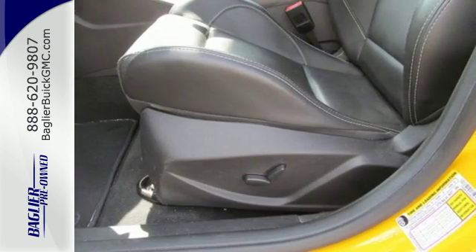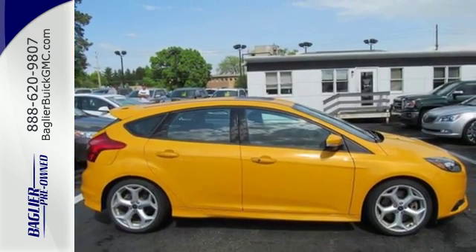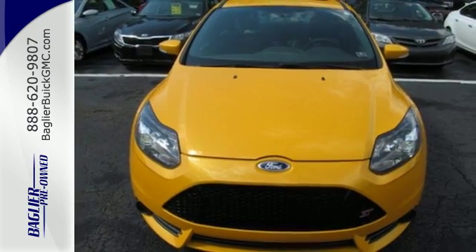You'll quickly remember what it means to have fun behind the wheel with its high-output EcoBoost engine and 6-speed manual transmission. With a thrilling balance of strength and agility, you'll want to spend your entire day behind the wheel of this Focus ST.